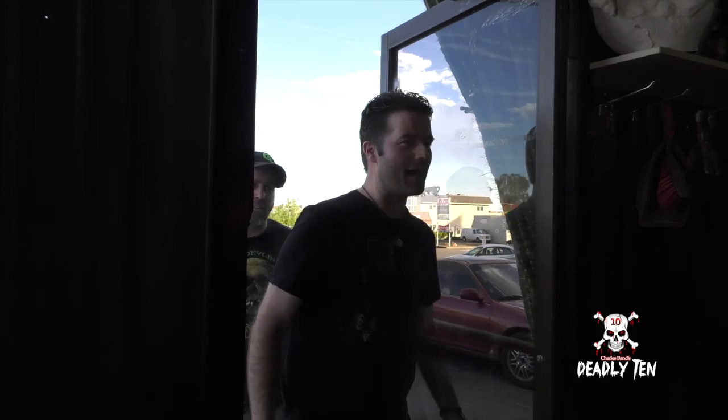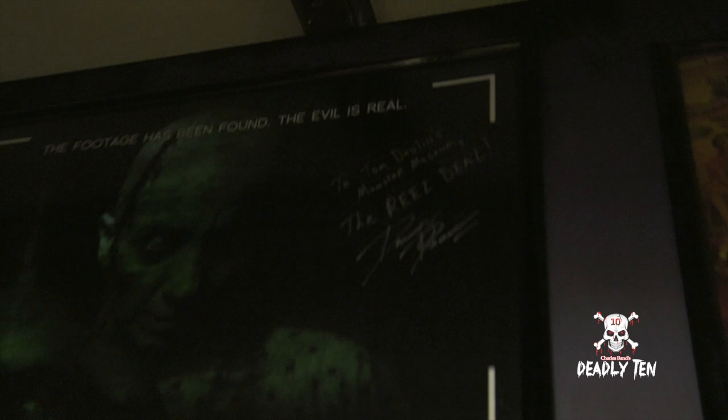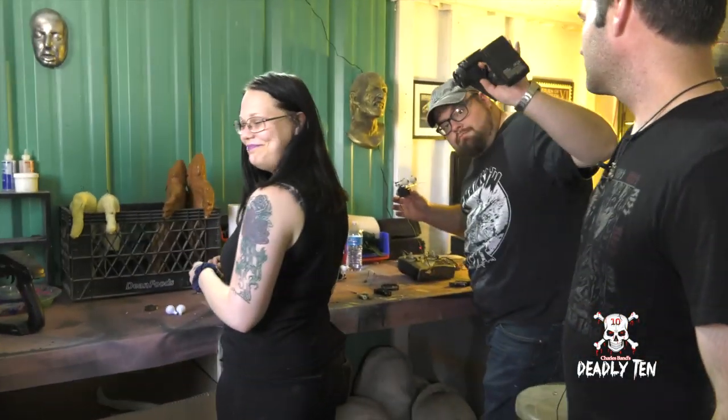Tom is going to take us into the effects shop and show us what him and his crew are up to. We're here at Tom Devlin's 1313 effects shop. Tom Devlin and I go back a long way. We've been hard at work on this Halloween Night Meet the Ouijaes. This is Jeff, Miranda, and Waleed, and it looks like they're working on the armex for our characters.